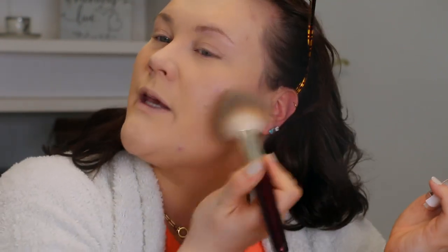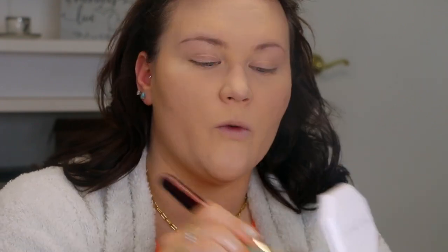Setting my under eyes and t-zone with the One Size setting powder. Before setting the rest of my face I do a touch test — and I am getting a fair amount of transfer with this foundation. Maybe you'd have to let it dry down longer, but at about four to five minutes after application I'm still getting a lot of transfer on my fingers. So this might be one where you have to at least lightly set it. Going in with the Fenty Pro Filt'r Matte foundation powder in shade 150, very lightly pressing it in all over the face.